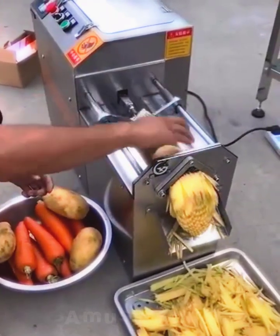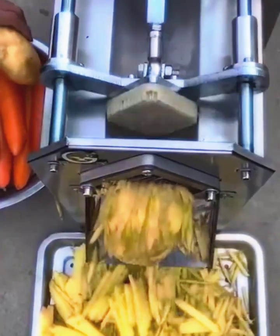This machine will cut any of your vegetables into small strips and simplify the cooking process several times.